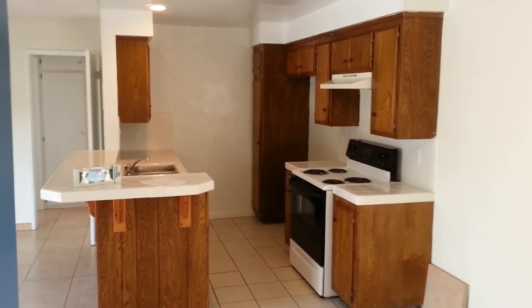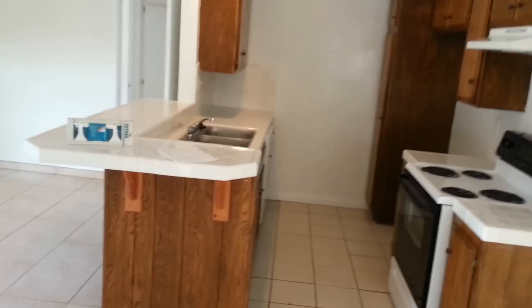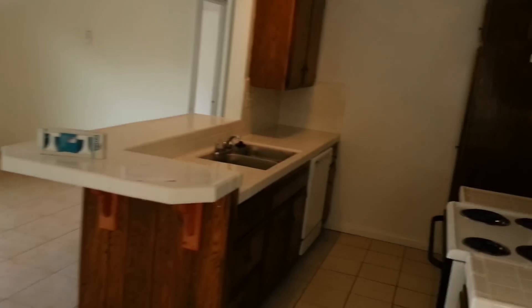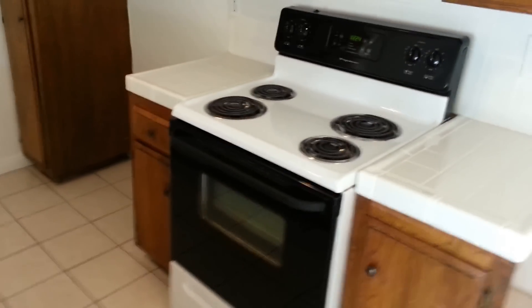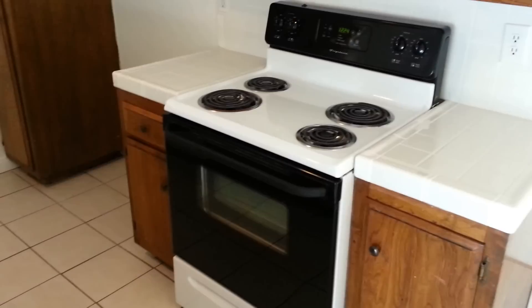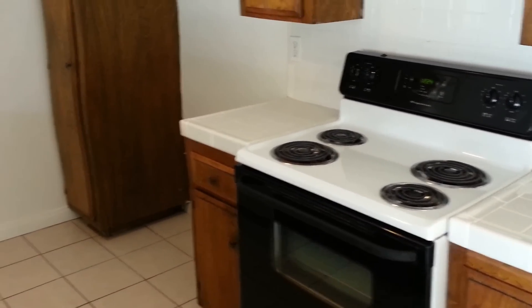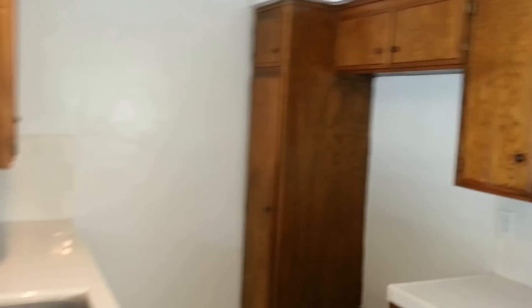Here's the kitchen, and there's enough room for a little dining area over here. Everything just got re-tiled, so there's a nice new tile floor. Dishwasher, four-burner stove — it's electric, so it's not really a burner. There's space for a refrigerator, but one is not included.